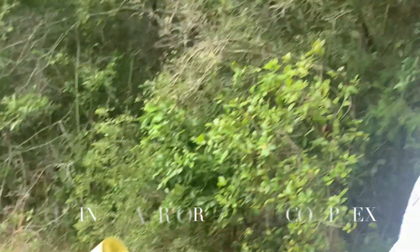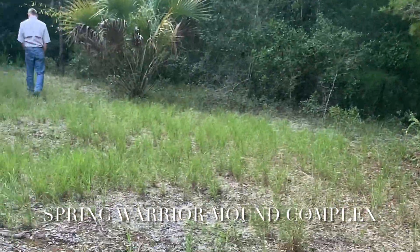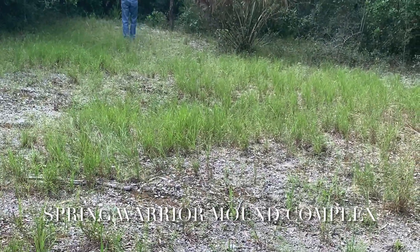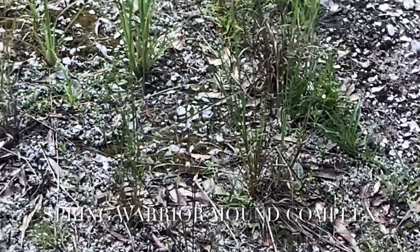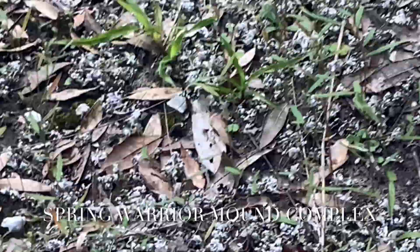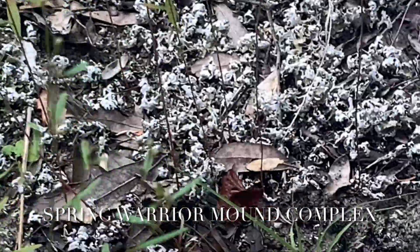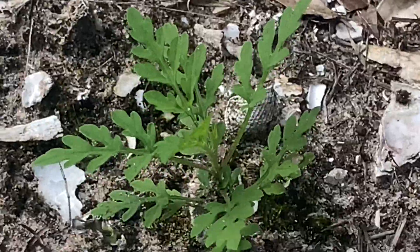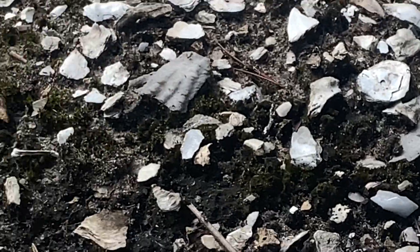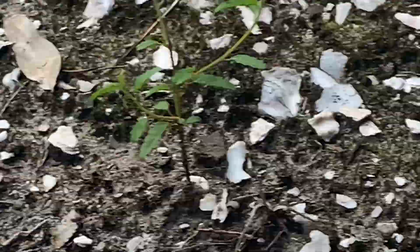When an archaeologist speaks of a midden of any kind, they're talking about an area where people disposed of trash — usually food trash. What we're looking at here at this site is a midden for the people that built this mound complex. You can see broken bits of shell and other materials. This is what they refer to as a black dirt midden, where organic faunal material like food bones and shell are mixed into the soil and turn the soil darker. A midden, essentially, at any archaeological site is a garbage heap.